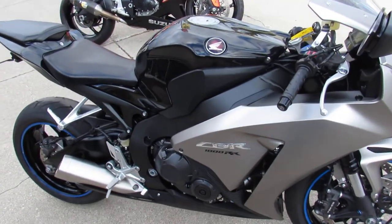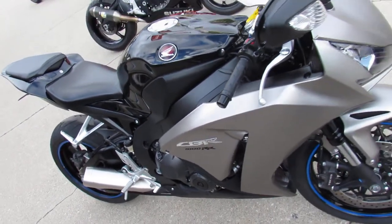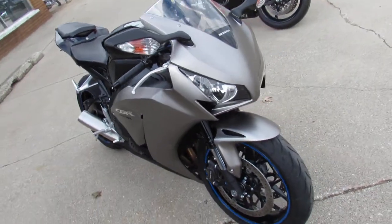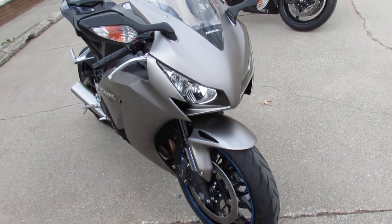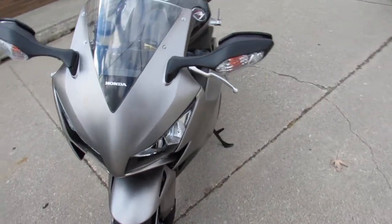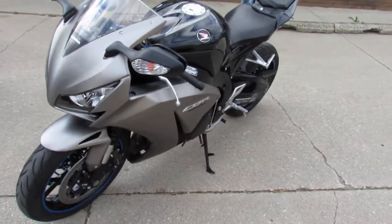This one here — nice bike, guys — 2012 CVR 1000, only 9,940 miles. Under 10,000 miles, all stock, no modifications, sharp black silver paint scheme guys.